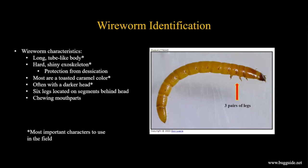Now let's move on to wireworms - the immature stages of the click beetle - and how to tell them apart from other things you might find in the soil. They have a long, tube-like body. Most pest species are fairly round in cross-section. They have a really hard, shiny exoskeleton - one reason they can be tougher than other pests like maggots or caterpillars, which have softer bodies. This hard, shell-like body also helps them avoid drying out quickly.